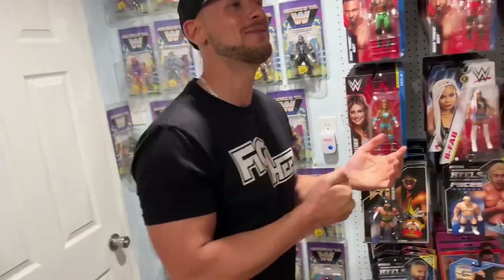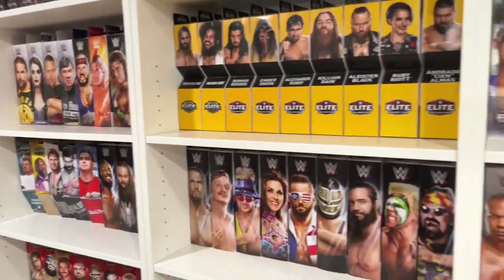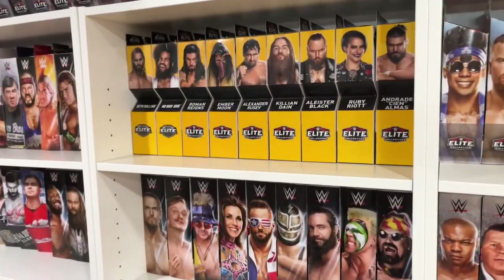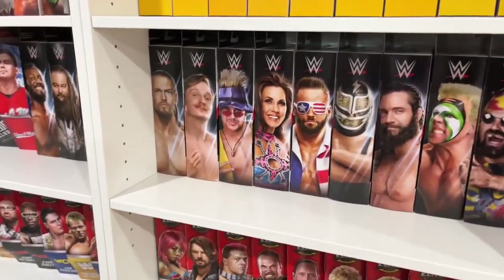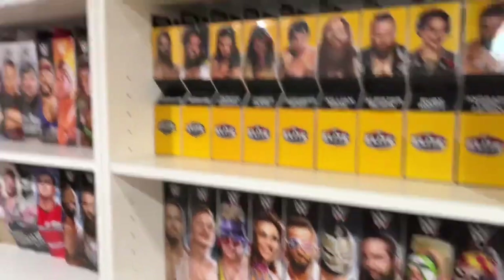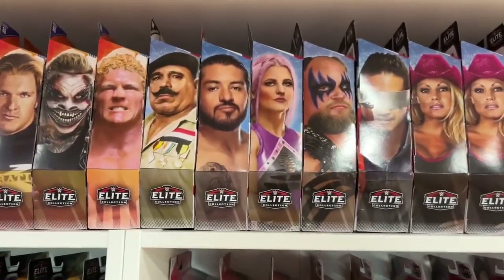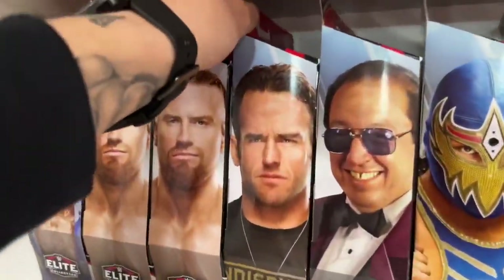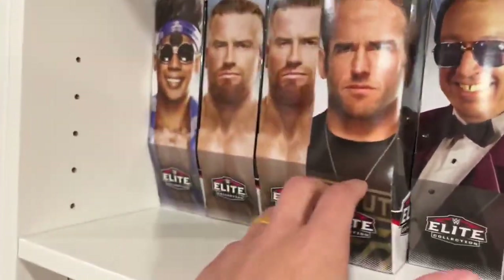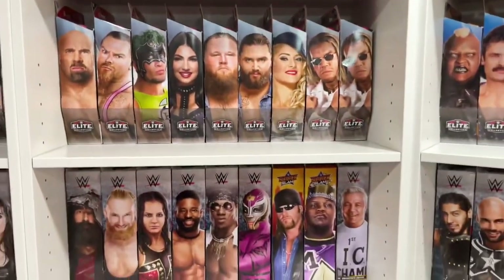Everybody has their own rule set. I see a figure and immediately I'm going to take that, put a different head sculpt on it, or what have you. He takes it at face value, which I think is cool - everybody has their own rules for their own collections. But up here, man, we do have so many different elites meant on card here. I love how they're library style, or bookcase style - you can pull it out like a book. Elite 72, Roddy Strong. Boom, there he is.